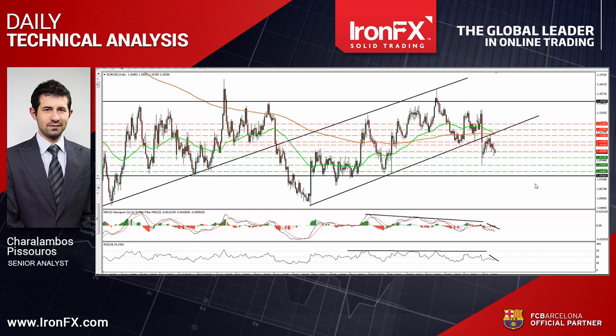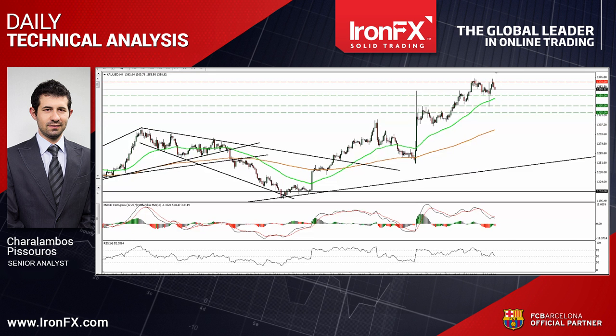Now let's continue with the precious metal. Gold slid following the much stronger than expected NFP figure. However, the metal triggered some buy orders near the 1335 support line and rebounded to hit resistance once again slightly above the 1370 hurdle. On the 4-hour chart, the price action still suggests a short-term uptrend.